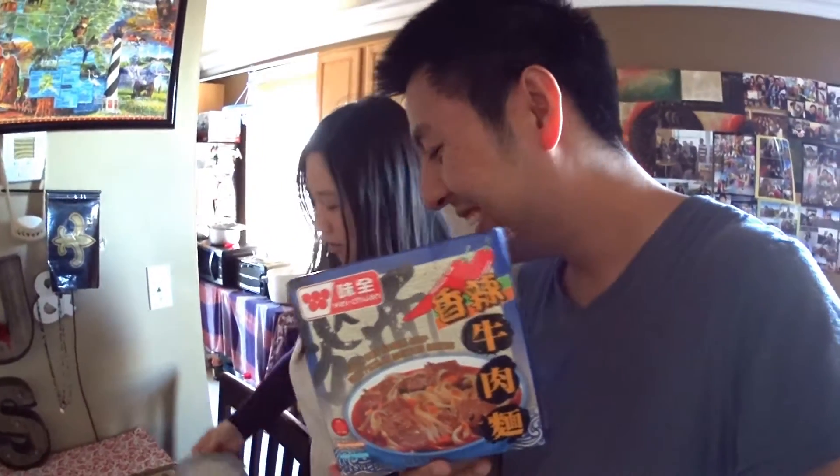Frozen — this isn't shipped from Taiwan. It's actually by Wei Chien, a very big company in Taiwan. She opened it. It looks like this. We'll just put it in the microwave and it's ready to go.